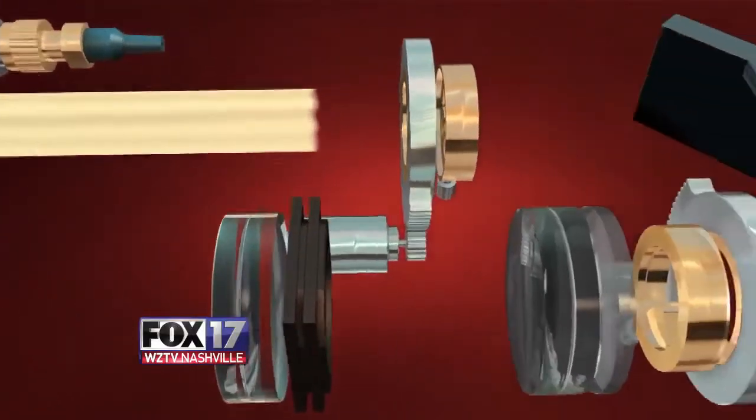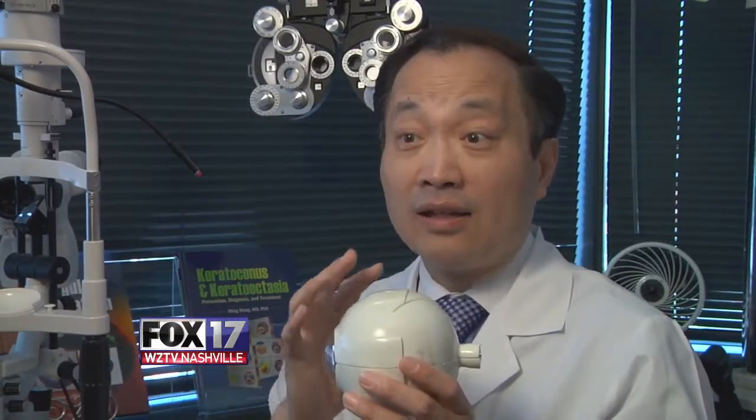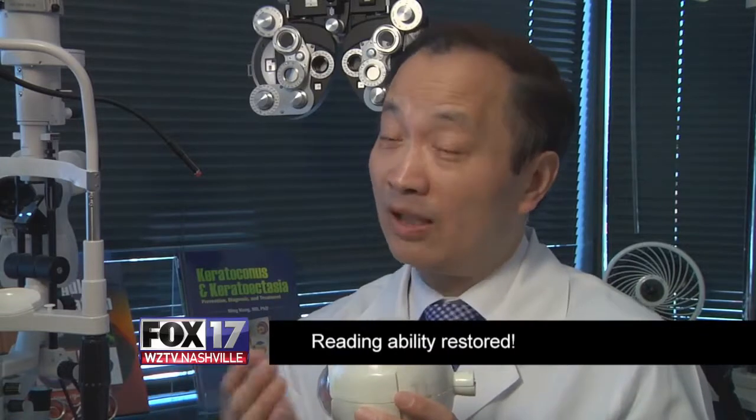Now, with the 3D Forever Young Lens surgery, when light comes to the eye of a patient with presbyopia, they're able to read things up close once again, restoring their accommodative function.